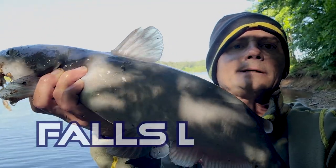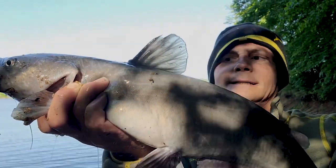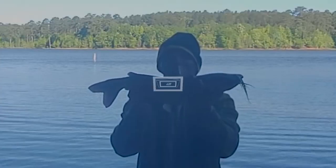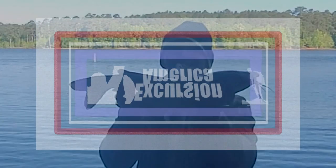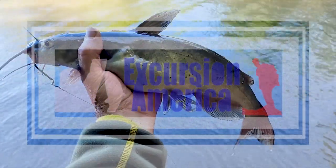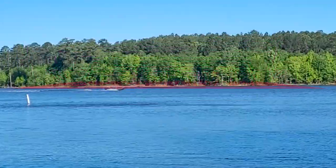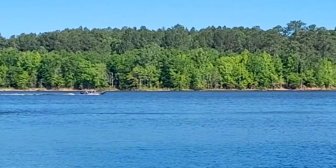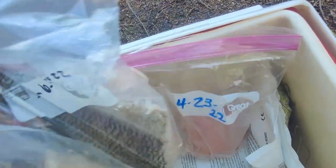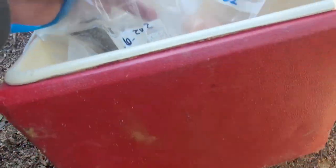Hey, what's up, this is Dave with Excursion America. Got a very nice catfish right here, he's about five or six pounds. That's a very pretty fish. We got some cut shell cracker right here and a nice piece of chicken as bait — that's what we have been using.